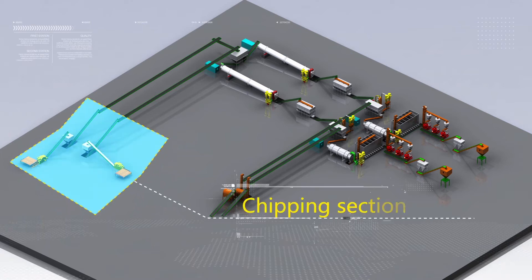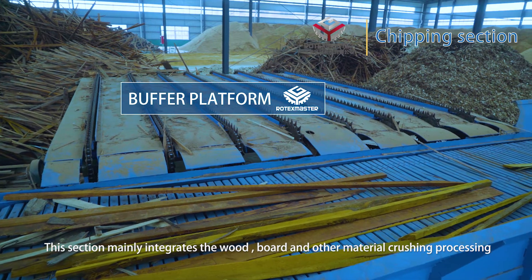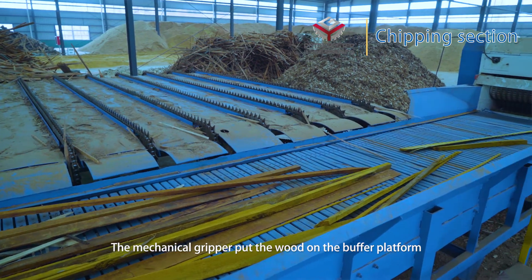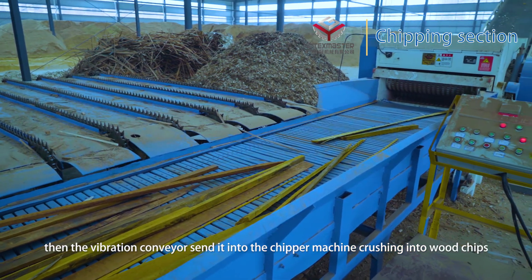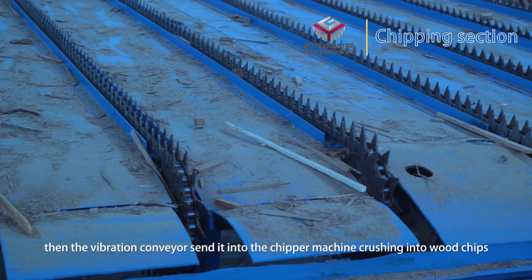Chipping section. This section mainly integrates the wood, board, and other material crushing parts. The mechanical grouper feeds the wood into the buffer. Then the vibration conveyor sends it into the chipper machine, crushing it into wood chips.